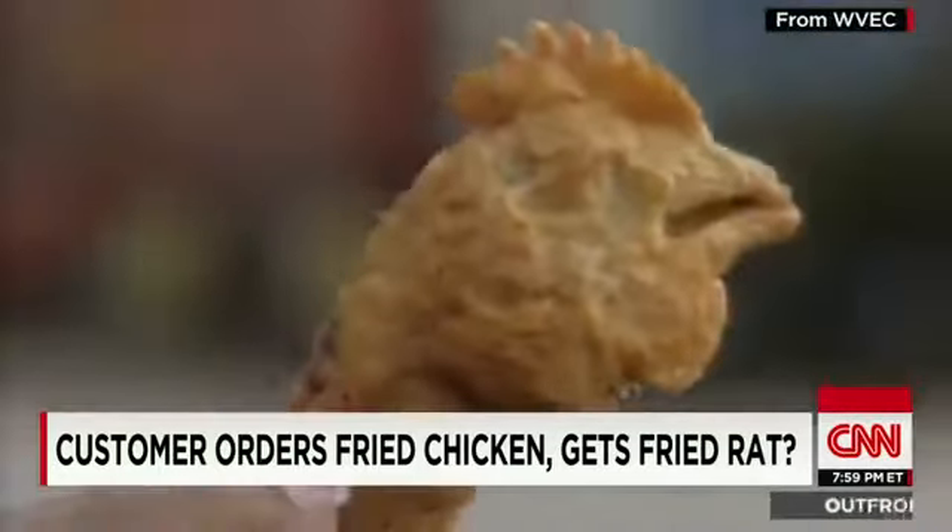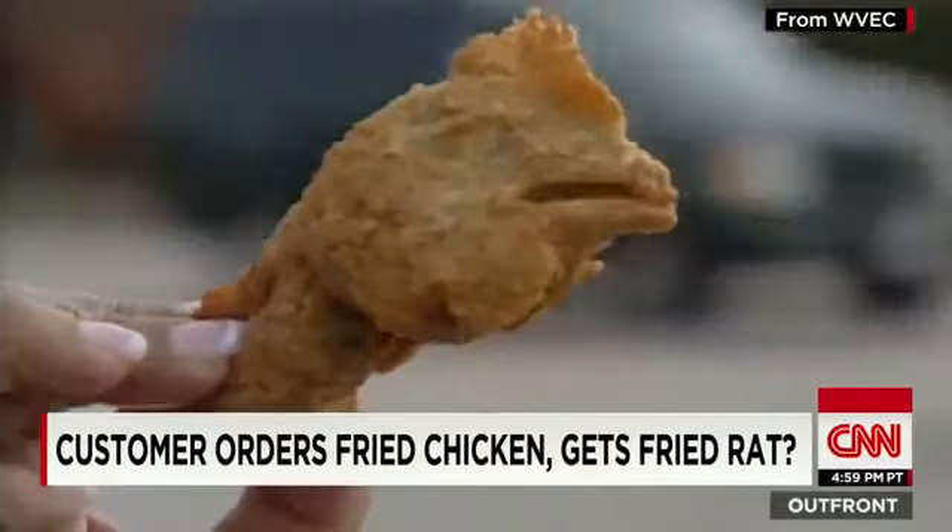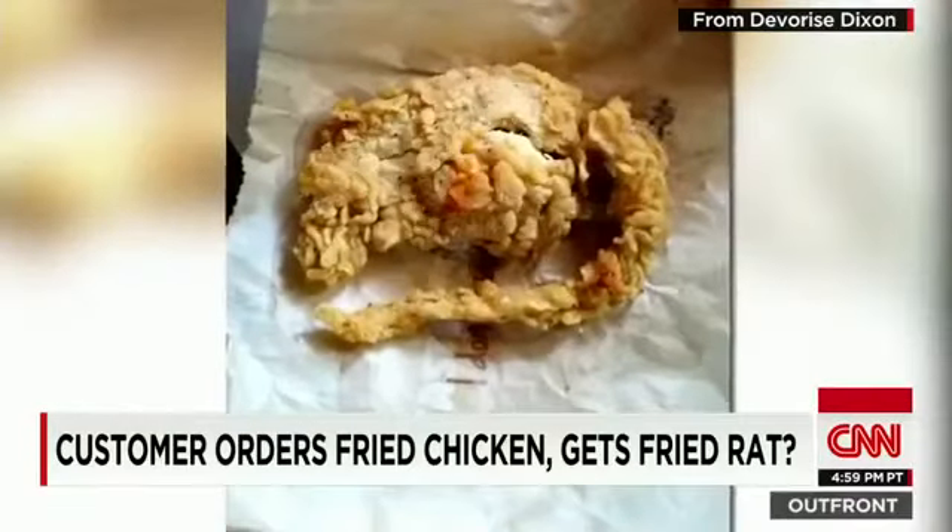It reminds us of the flap over a breaded chicken head that showed up amid some McDonald's wings. But in the case of the supposed rat, the unanswered question: what's lurking under the breading? We sure don't know, and Dixon isn't returning our messages.